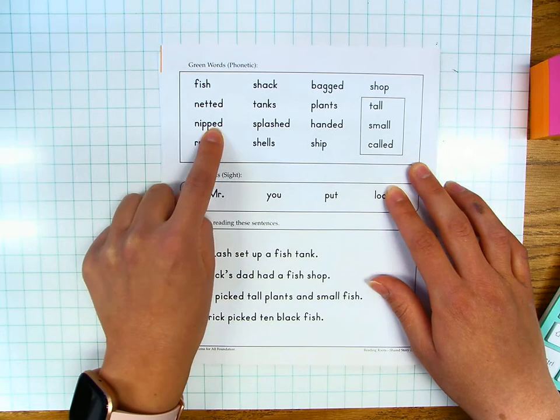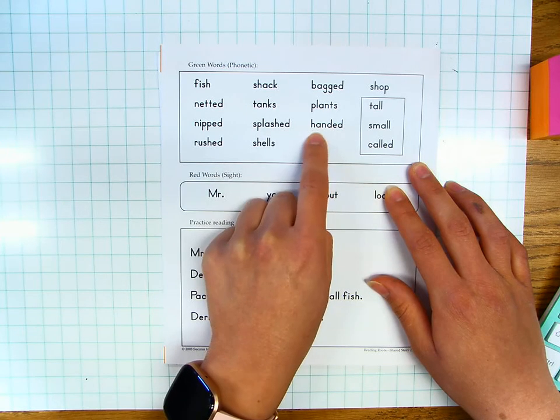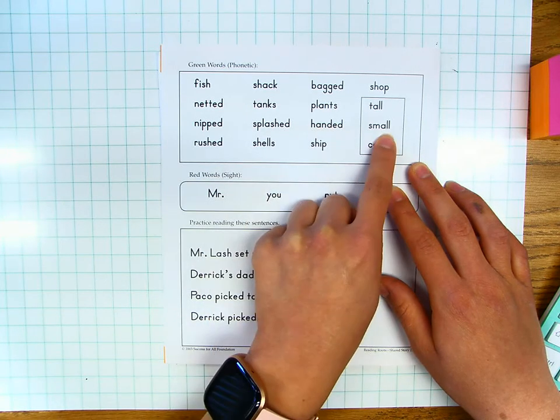Nipped, nipped. Splashed, splashed. Handed, handed. Small, small.